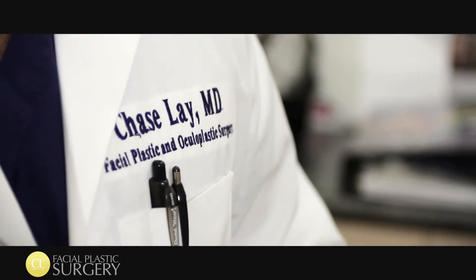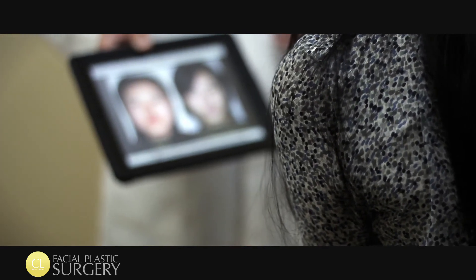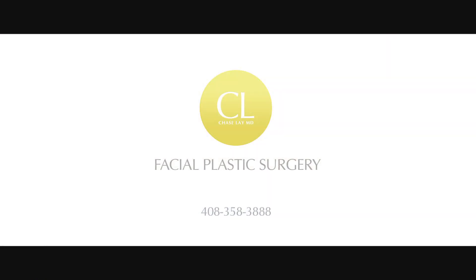For those patients who are trying to make an improvement to the definition of their jawline, their profile, or to reduce or eliminate a double chin, Slim Lipo is a technology that can provide you with very good, very natural looking results safely. I look forward to seeing you in the office. Call us at 408-358-3888 or visit us at chaselaymd.com.